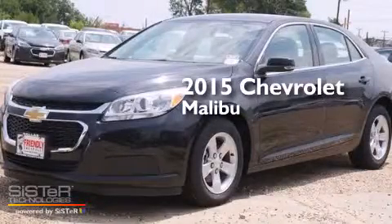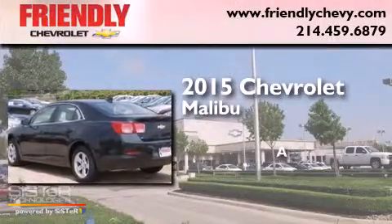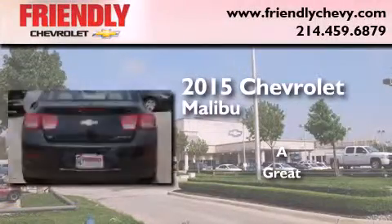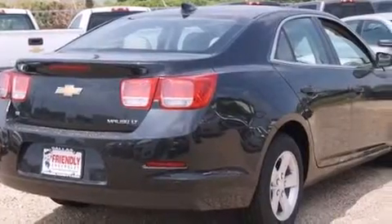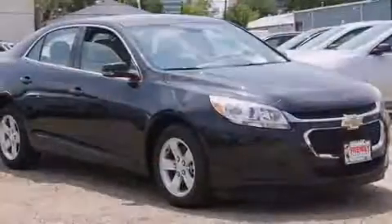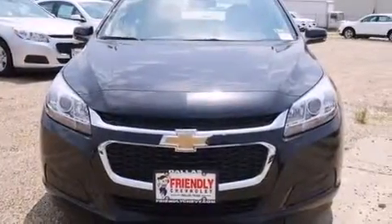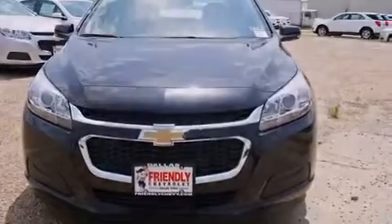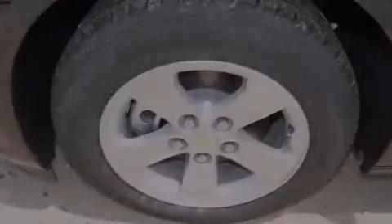This is a brand new 2015 Chevrolet Malibu. All of the following features are included: Wi-Fi hotspot capability, a low tire pressure indicator, direct injection, latch-ready child seat anchors, rear window locks, air conditioning, cruise control, steering wheel mounted controls, a keyless entry system, and a navigation system to help you get from point A to point B on time.